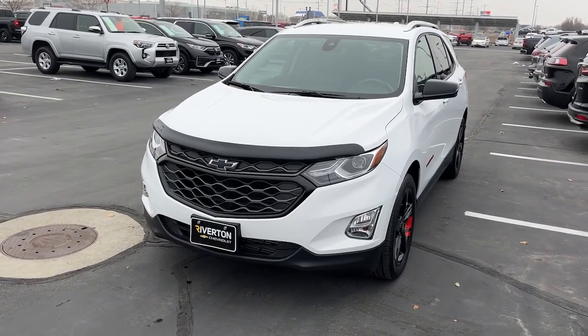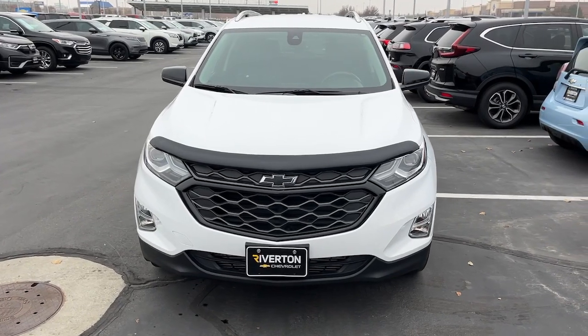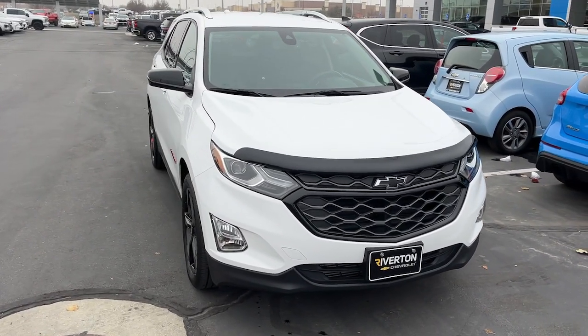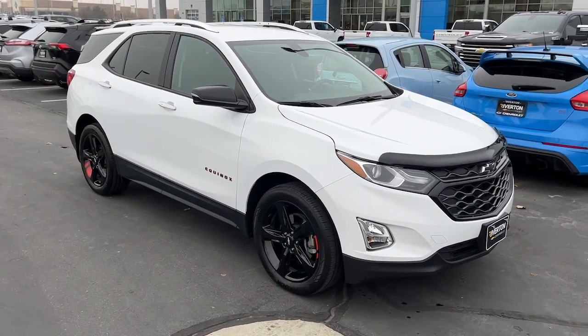Your next car could be the 2020 Chevrolet Equinox. With less than 25,000 miles on the odometer, this vehicle stands out from the rest. Whether you're on a family road trip or doing the daily drive, the Equinox is your go-to vehicle.